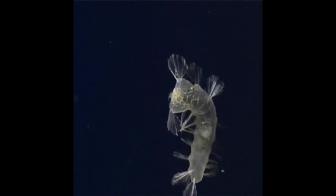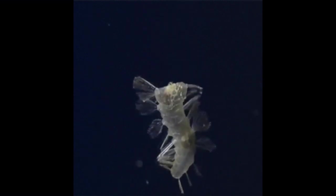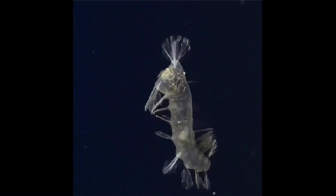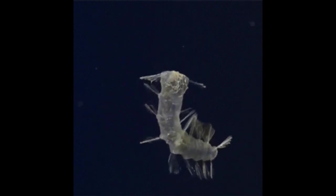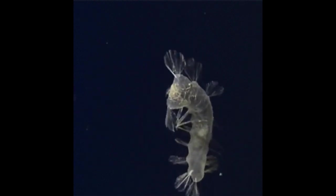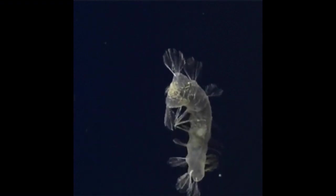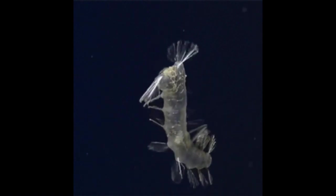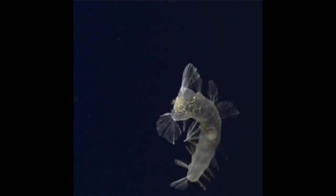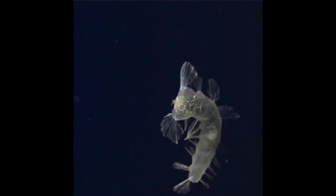Female zombie worms can grow up to around two inches, or five centimetres long. The males are microscopic by comparison, and females will collect a harem of these tiny males on their bodies. Eventually the males find their way into the female's oviduct — it sounds like the male actually swims up into the female because they're that tiny. The female then releases her fertilised eggs into the water, the worm's life cycle begins anew, and the zombie worms go about their business of cleaning up whale debris in the ocean's darkest corners.